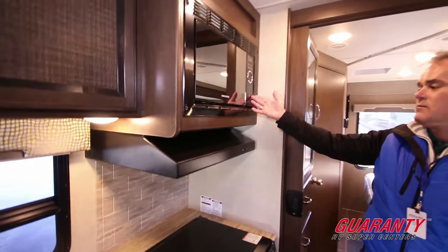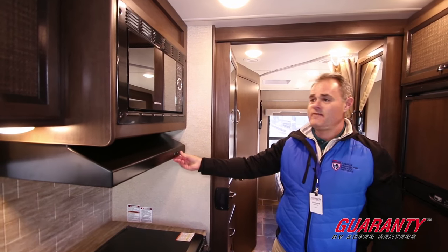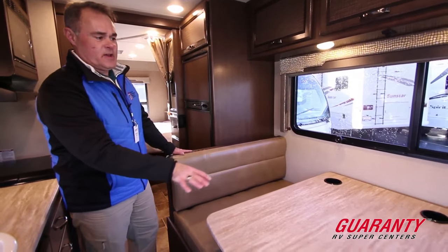Next we have a three-burner stove, oven, and microwave. We also have a stove cover which provides light and a fan.